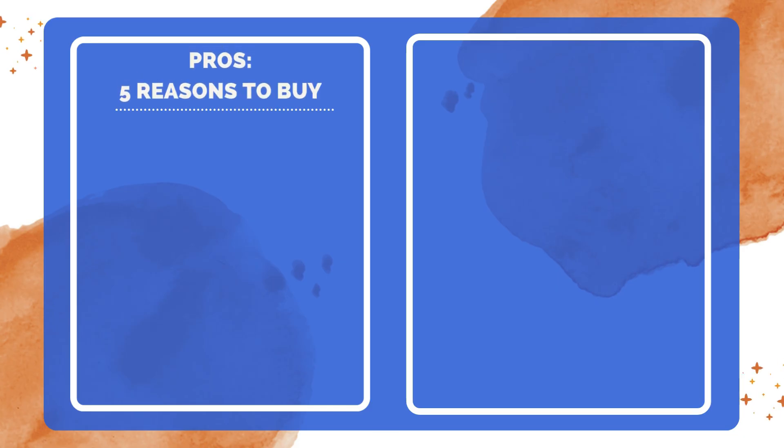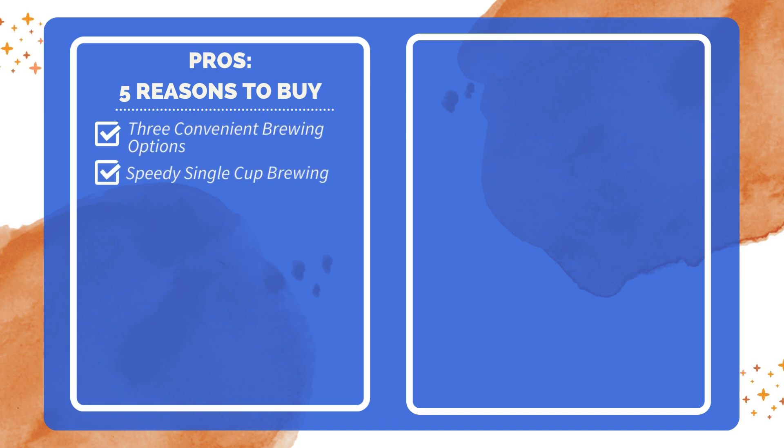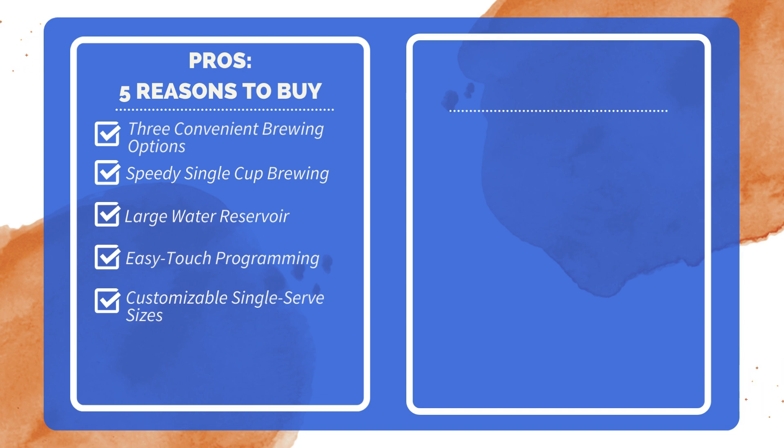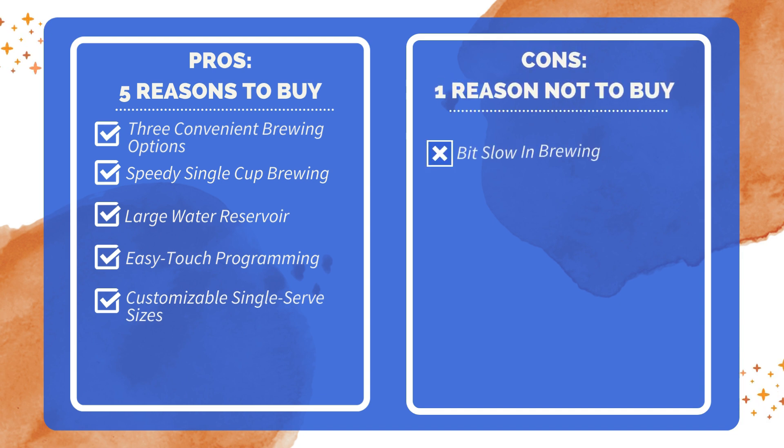Five reasons to buy: three convenient brewing options to suit your preferences; speedy single-cup brewing in just 90 seconds; large water reservoir for brewing multiple cups without refilling frequently; easy-touch programming for wake-up-ready coffee; customizable single-serve sizes for your perfect cup every time. One reason not to buy: sometimes a bit slow in brewing.